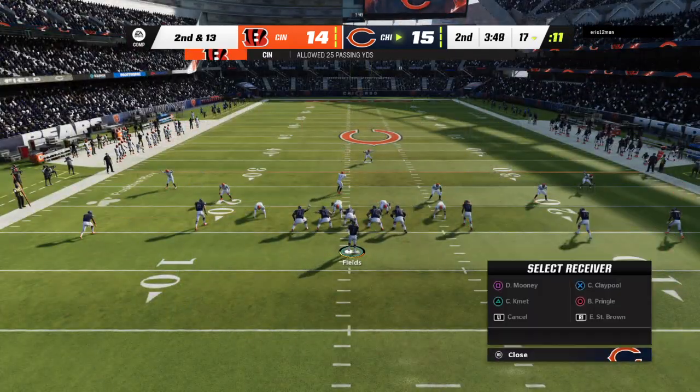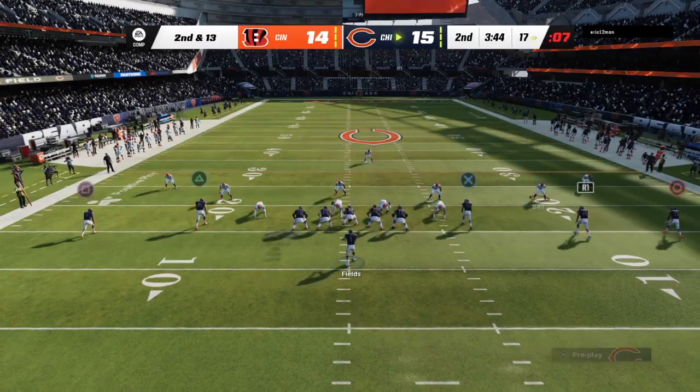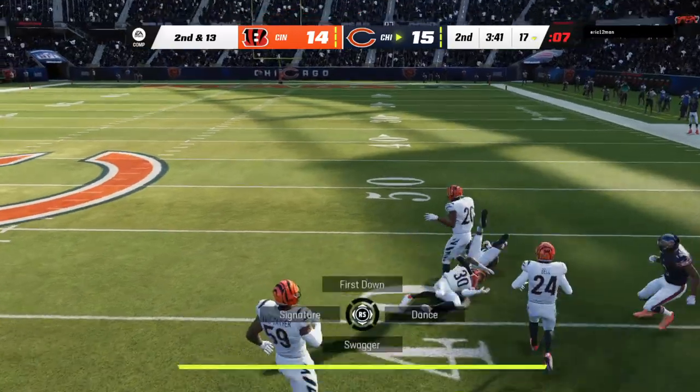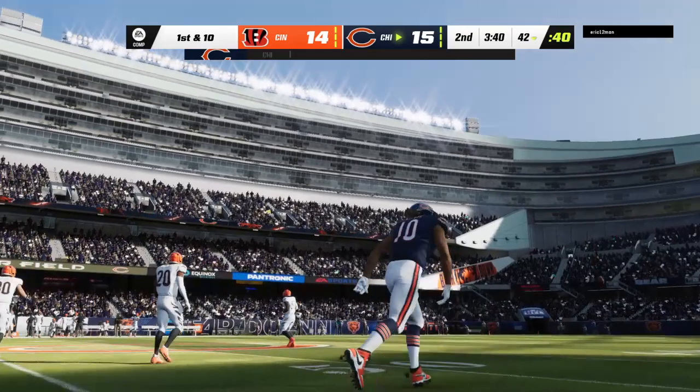They told us all week that this was the plan and this is what they wanted to execute, but did they really believe it would happen this well, this efficiently? I know they'll take it, and afterwards they'll say there was never a doubt in our minds we were going to be successful in this one.